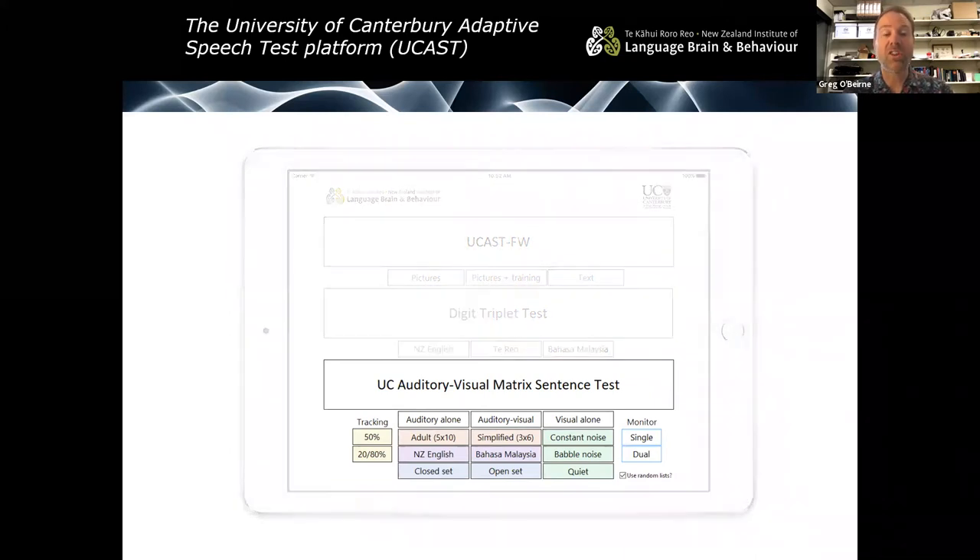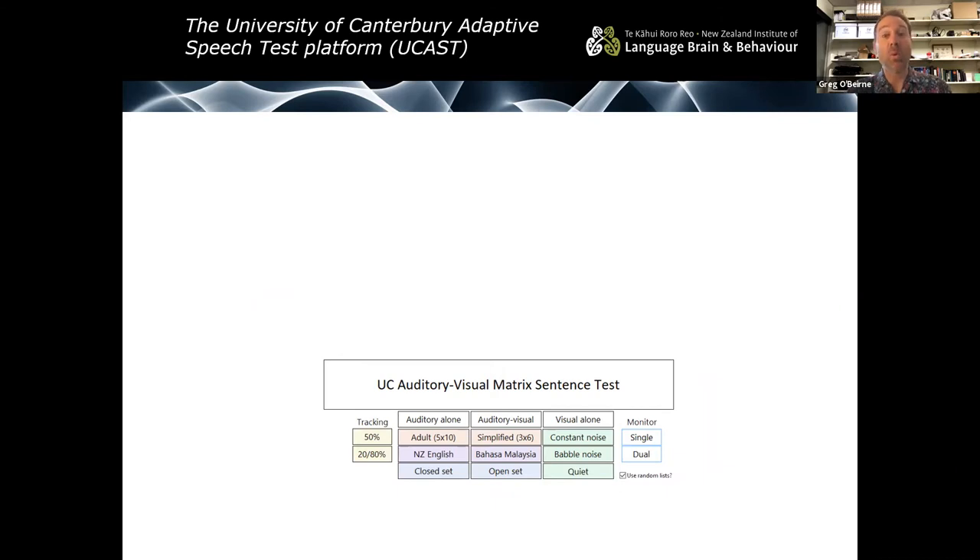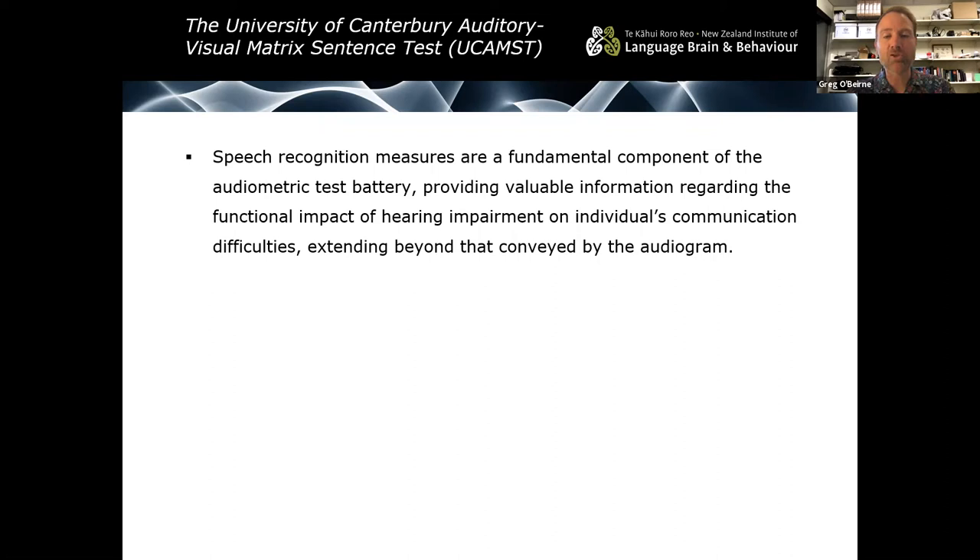I want to focus on the matrix sentence test and the ways in which we can improve the suitability of that test material for the people taking the test. Speech recognition measures are a fundamental component of the audiometric test battery and provide valuable information regarding the functional impact of hearing impairment on an individual's communication difficulties. They give us information that isn't relayed by the audiogram — the audiogram gives some clues as to how someone will perceive speech, but in many cases there's quite a poor correlation between the pure tone audiogram and how someone performs in a real-world noisy environment.